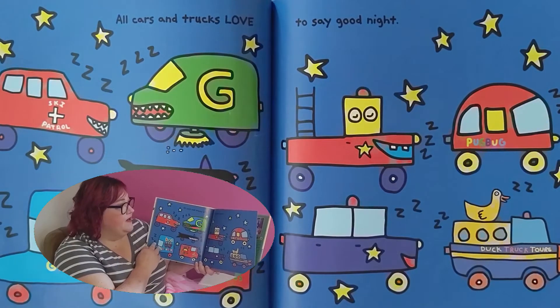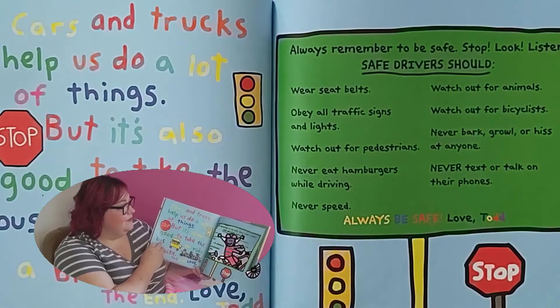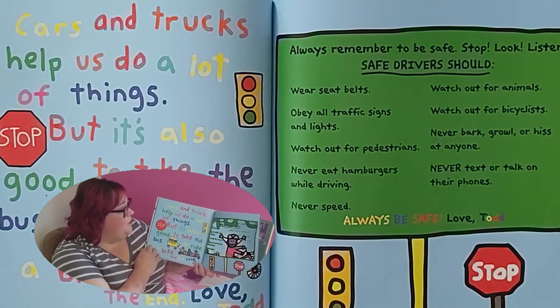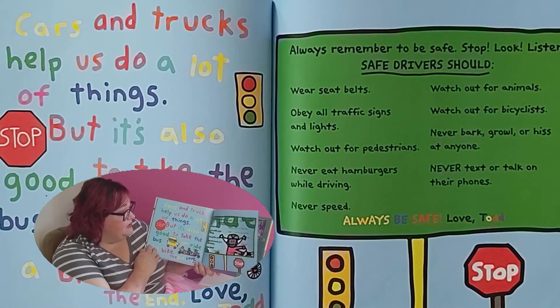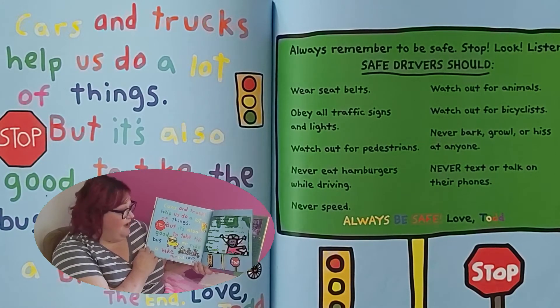Some cars like to drive in the snow, some cars like to drive to the beach. All cars and trucks love to say good night. Cars and trucks help us do a lot of things, but it's also good to take the bus or ride a bike. The end.